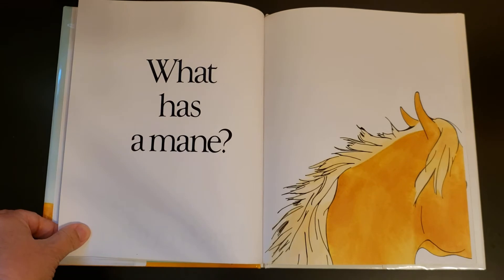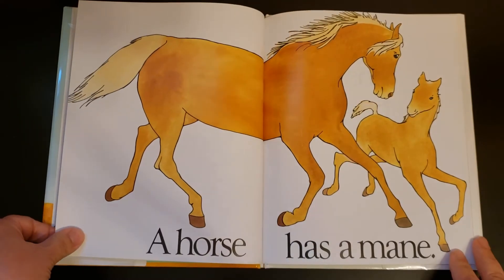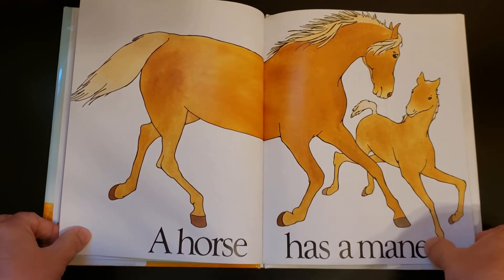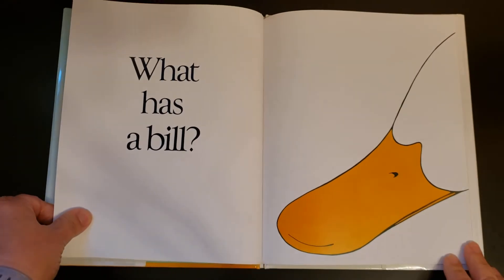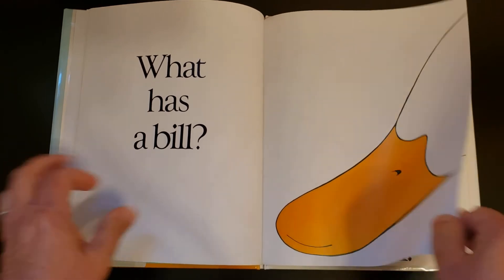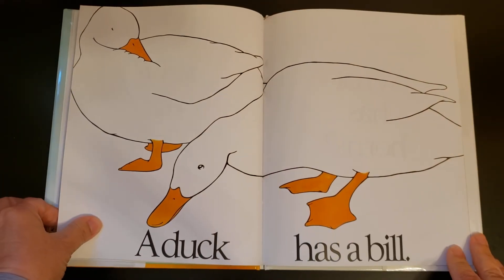What has a mane? A horse has a mane. What has a bill? A duck has a bill.